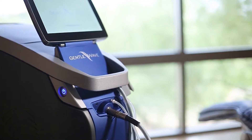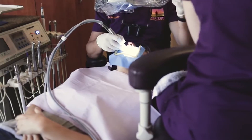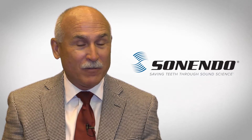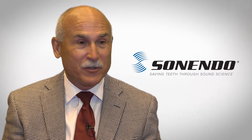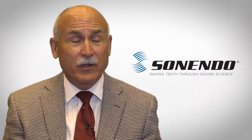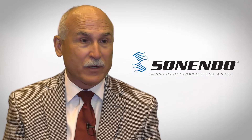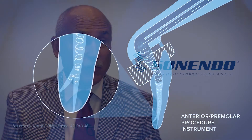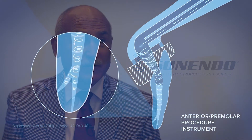It more thoroughly cleans and disinfects the root canal system. In the past, all endodontists have understood that we can't get into every little ramification inside the root canal system, but the GentleWave basically does that for us — it more thoroughly cleans and disinfects.